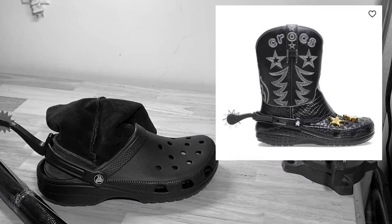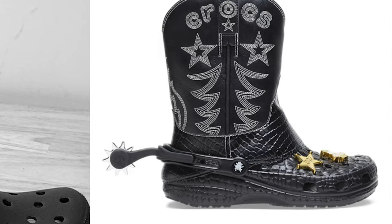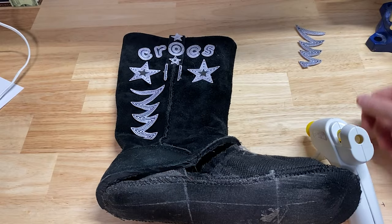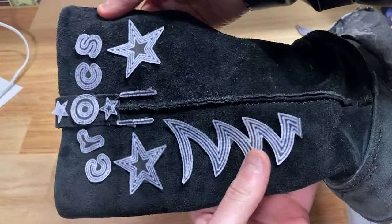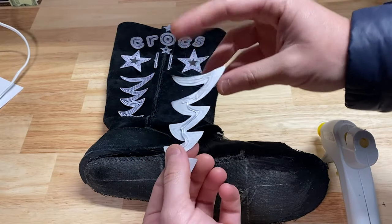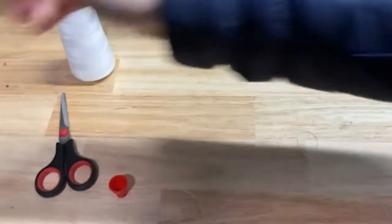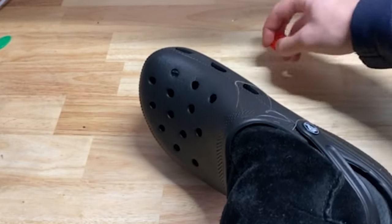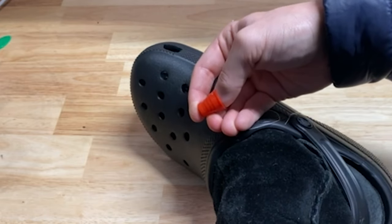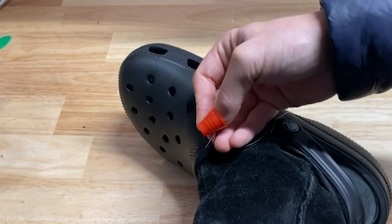I didn't really know what I was thinking in this moment. I thought I could somehow replicate that beautifully stitched boot doing it by hand with no sewing experience — obviously I didn't do that. And believe it or not, if you're using hot glue in a very cold garage in the middle of winter, it doesn't seem to work too well. I decided to just start trying to sew the boot onto the Croc, but it is really tough to shove a needle not only through a canvas boot but also the rubber of a Croc. This is when things started to get a little too frustrating.